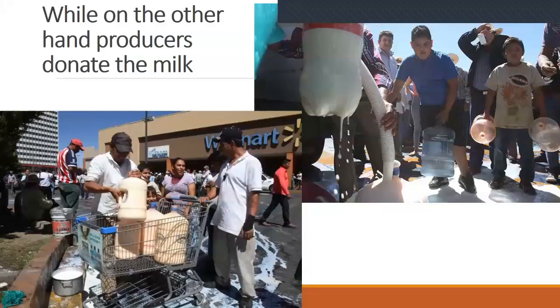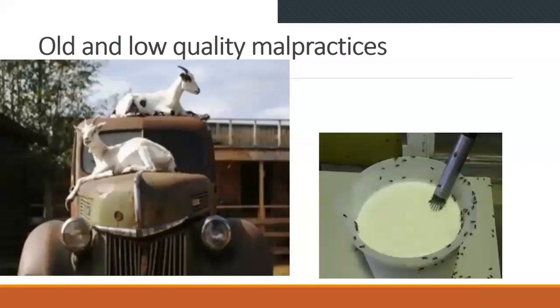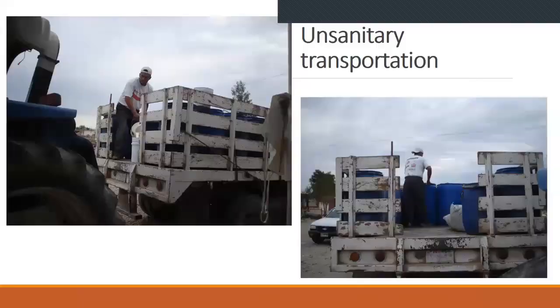In some places, they even started just donating the milk because they didn't have any market to sell it — and I'm talking about cow's milk. Even for some goat's milk that they couldn't sell, they recycled this unsold goat's milk by giving it to the cows. So some of the problems are the old and low-quality practices that are used in many places and countries.